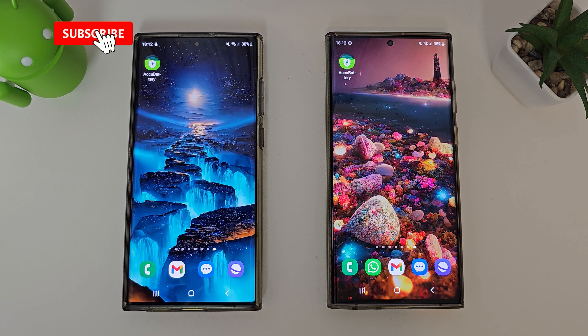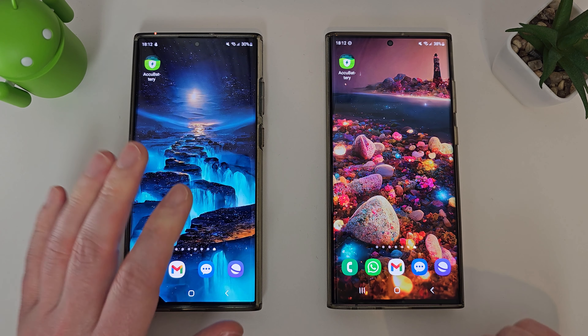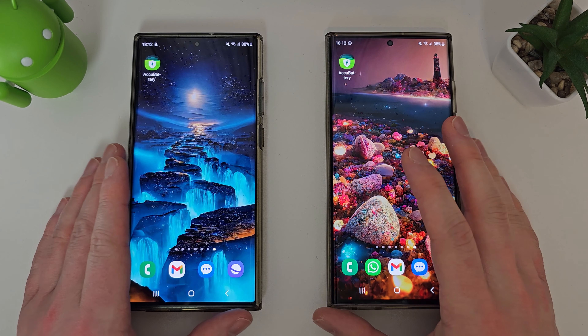Hi guys, it's John here. This is just a very quick video on my S22 Ultras and the battery life over the last 12 months. I bought both the Exynos 2200 and the Snapdragon 8 Gen 1 variants, and these have been used in very different ways.